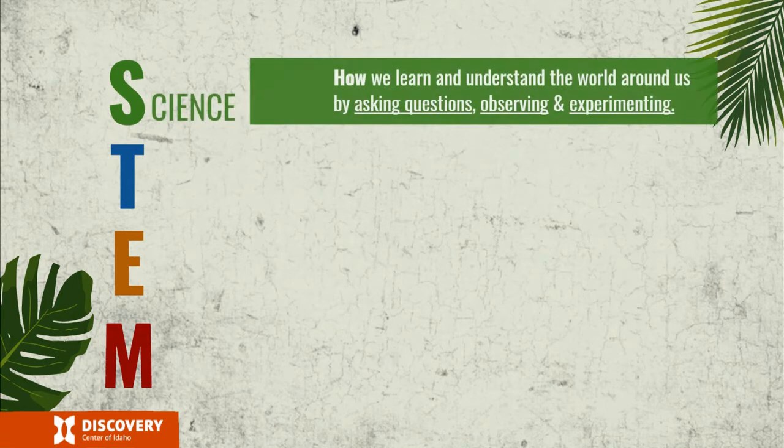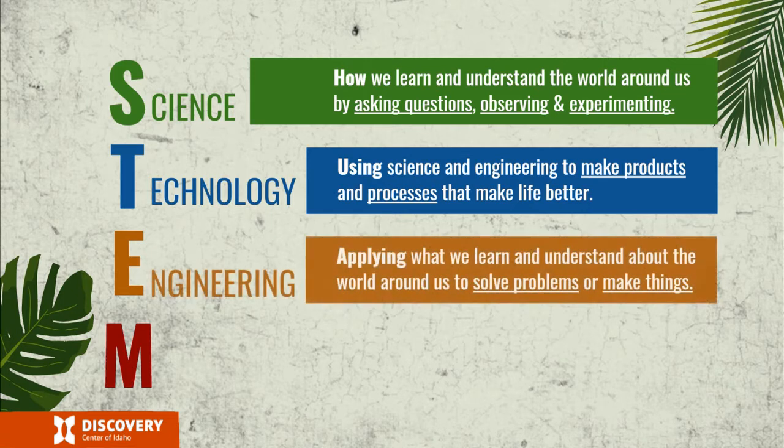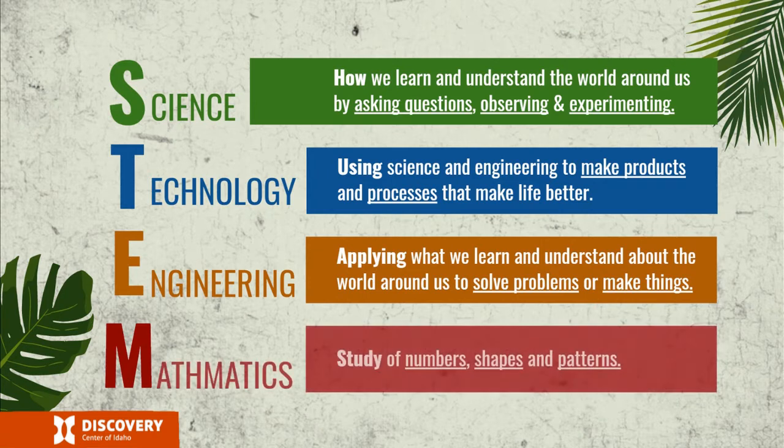Science is how we learn and understand the world around us, by asking questions, observing, and experimenting. Technology is using science and engineering to make products and processes that make life better. Engineering is applying what we learn and understand about the world around us to solve problems or to make things. And math is simply the study of numbers, shapes, and patterns.